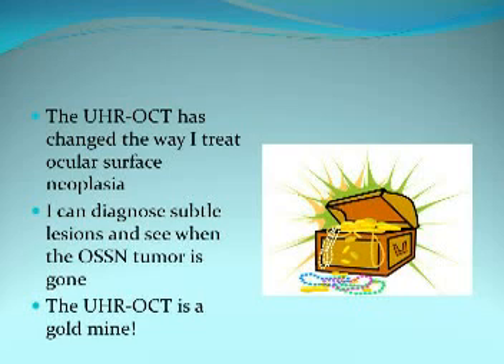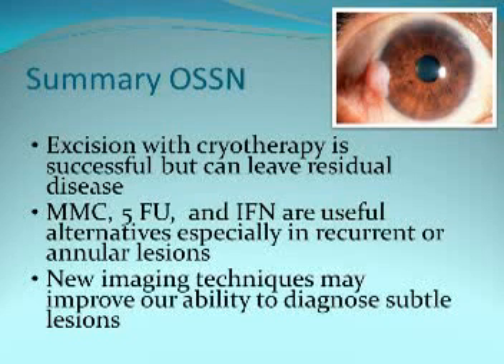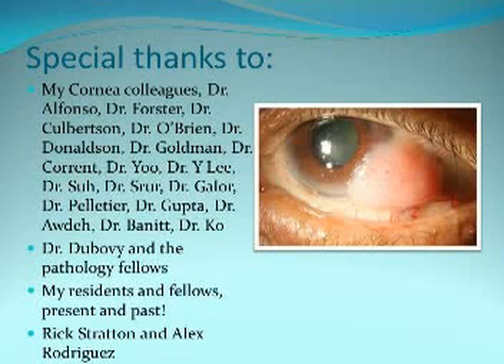This has really changed the way I practice ocular surface oncology — I can diagnose subtle lesions and also see when the tumor is gone. In summary, excision cryotherapy is successful but can miss residual disease. Mitomycin, 5-FU, and interferon are useful alternatives. New imaging techniques can help treat subtle lesions. Special thanks to my cornea colleagues, Dr. DeBovey, the pathology fellows, and my past and current residents and fellows who help and teach me every day. Thank you all for your attention.